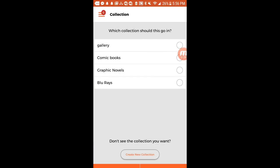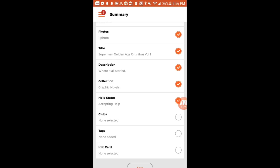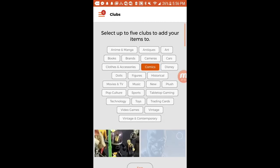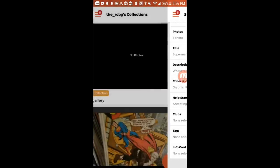After that it's going to ask what collection you want to put it in. I have different collections I've created — you start out with gallery, but the others are ones you create. You can put it with a club if you want, and I put it with a comics club so it gets seen by more people. You can add tags and things like that, but that's pretty much it on how to add an item to Jimmer. It's really simple and easy to do.